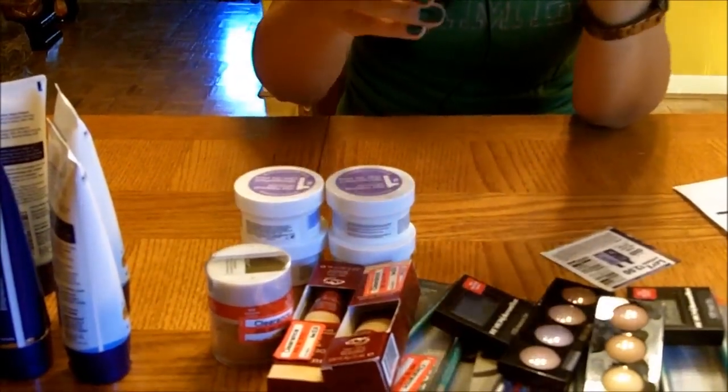Then I had a $1 coupon for any Almay cosmetic, and I found this little eye makeup remover — the little pads that you use to take your eye makeup off. It was $1.40 and I had the $1 coupon, so I got five of them, paying just $0.40 for each one.